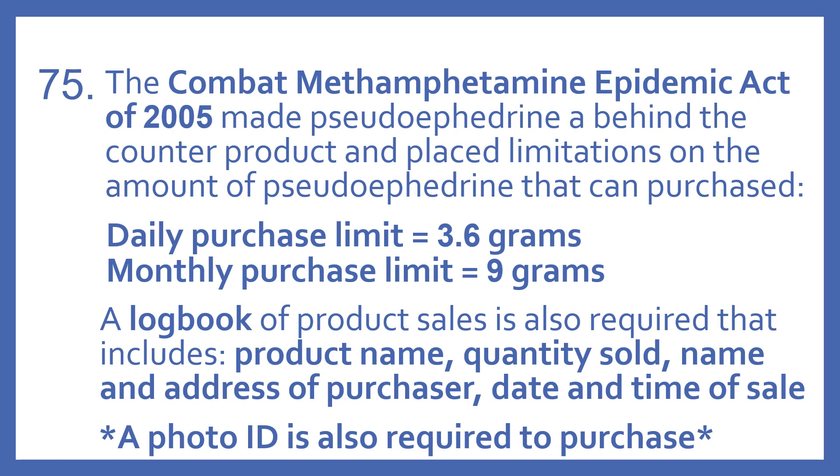The Combat Methamphetamine Epidemic Act of 2005 made pseudoephedrine a behind-the-counter product and placed limitations on the amount that can be purchased. There is a daily purchase limit of 3.6 grams and a monthly purchase limit of 9 grams of pseudoephedrine per person.